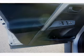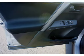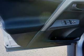Brake assist, traction control, stability control, daytime running lights, anti-lock brakes.